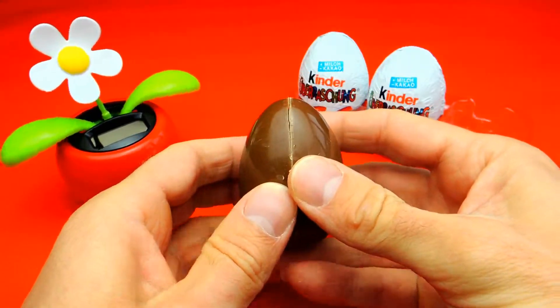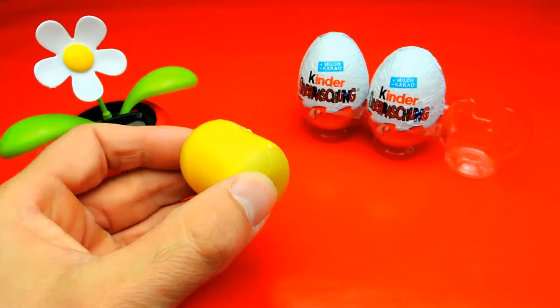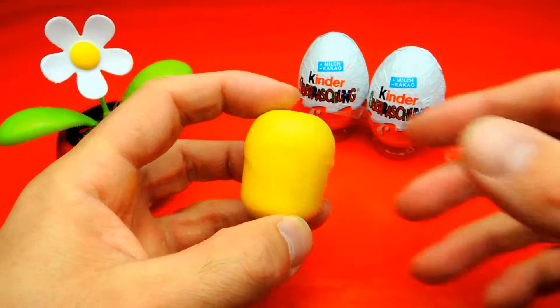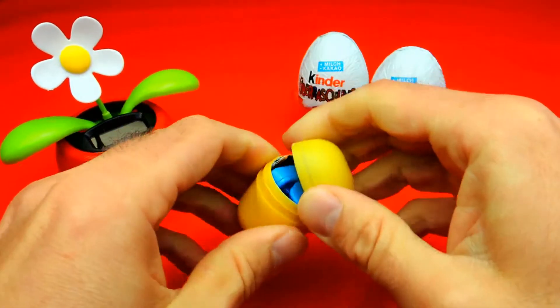Here we have our little chocolate egg. You guys probably know I really love this chocolate, but it's so sweet. And here we have our little toy, so let's open it and have a look.